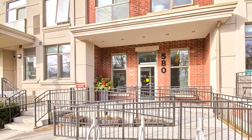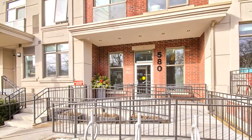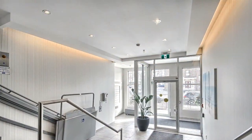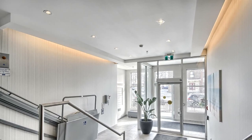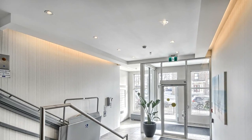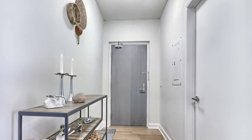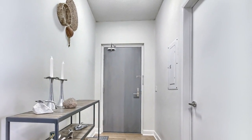Welcome to 580 Kingston Road, number 202 in Toronto. Welcome to the Glen, a boutique condo building in the popular Beaches neighbourhood. This unit boasts a panoramic, spectacular view of the heavily treed Glen Davis ravine, with a view from the primary bedroom and the balcony.